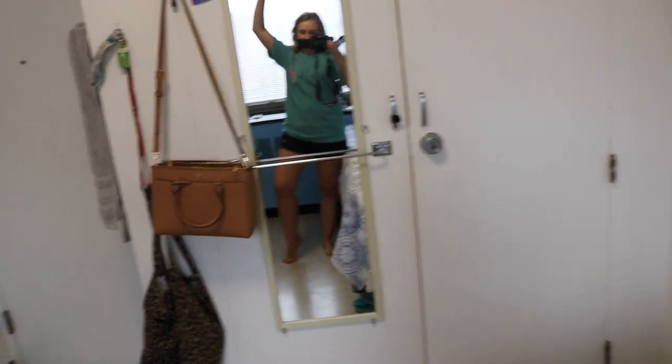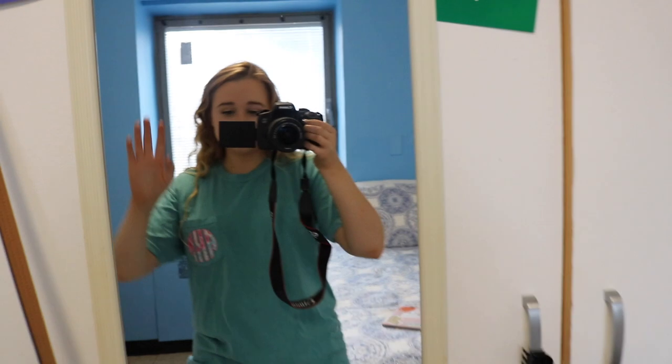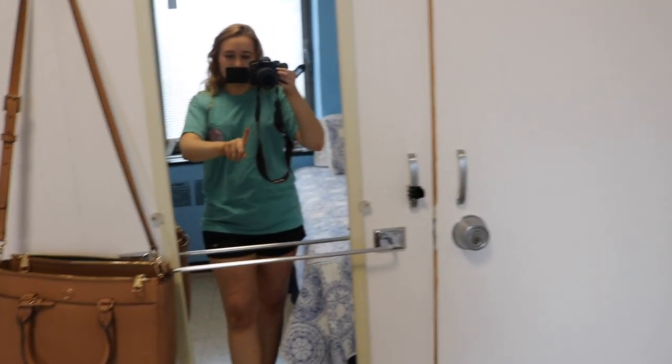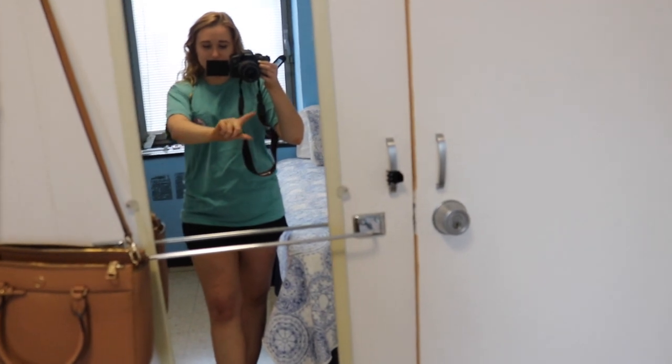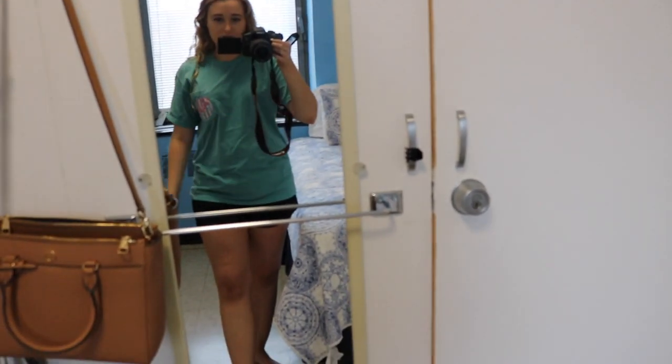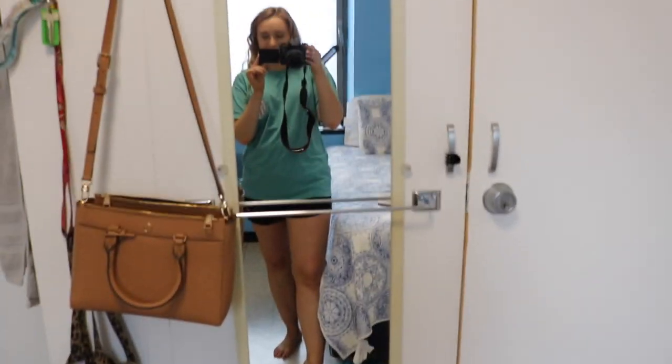Over here I have a mirror, and there's this big t-shirt bar across it — how annoying. A girl is trying to post on Instagram and you give me this bar in the way. That's pretty annoying and I don't think anybody else has it, but it's fine.